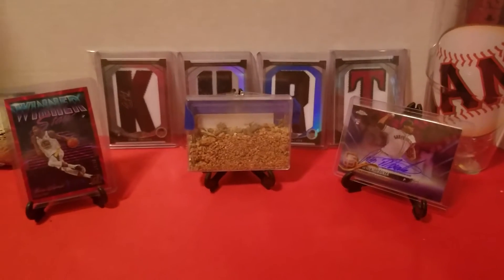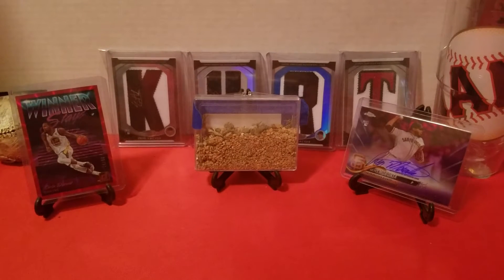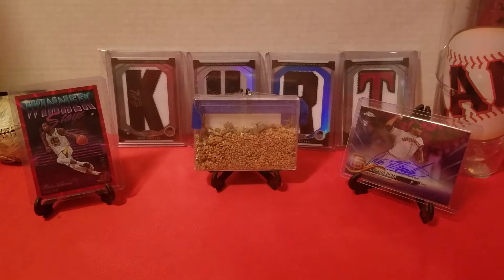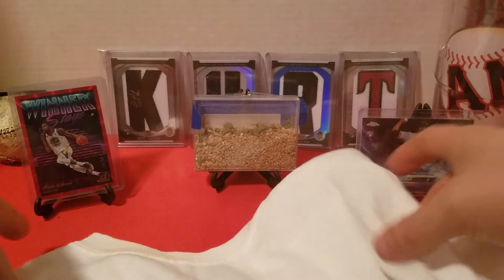What's up everybody, got some cards to show off today. Also got a stadium giveaway that the Giants did a week or so ago — trying to show that off really quick. They were celebrating the 25th anniversary of Friends, and I had saved an eBay search just in case anybody put one of the shirts on eBay to buy, and it popped up, so I went ahead and got it. It's got the Friends thing right there and the Giants logo, and it's got the players on it.